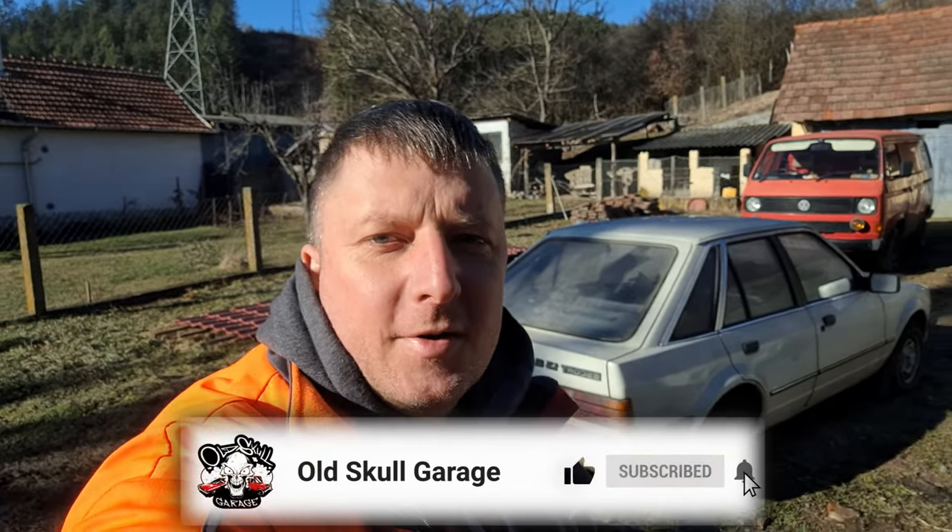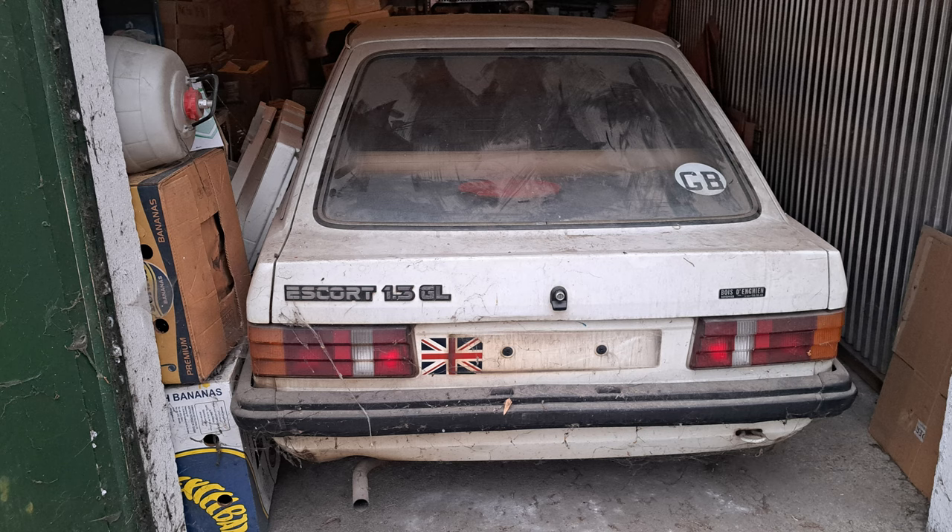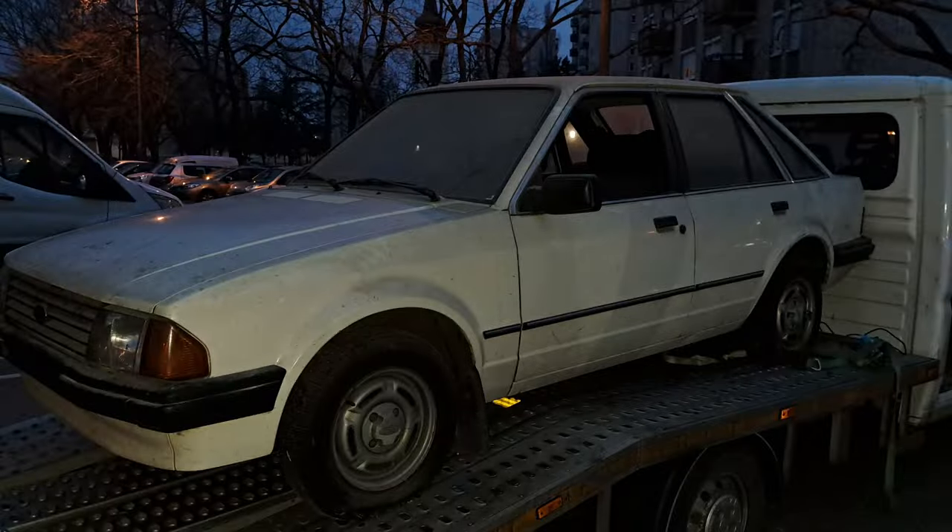Welcome to Old School Garage Barn Find episode, with this beautiful Mark III Escort. Just to know what happened and how we got here to my backyard - it's a little short video coming up, which happened yesterday. I couldn't film in there, but I took some shots and photos of the car. It's been stored for over 30 years - in a garage actually, under a multi-storey house.